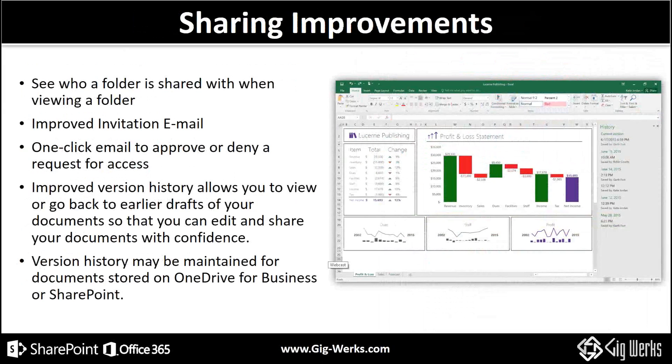Sharing improvements — and lo and behold, in the coming months, finally co-authoring in Excel. Co-authoring is one of my favorite things to emerge in the SharePoint world over the last half decade, and Excel was one of the first online, but it was destructive and clunky. Finally it's caught up to the rest of the Office stack. Additionally, the ability to see who a folder is shared with, one-click email for approve or deny of access, improved version history and the ability to compare data, and version history being maintained for documents in OneDrive — OneDrive for Business at the price of a terabyte per user is every bit as good as Dropbox, and now we have version history in OneDrive.